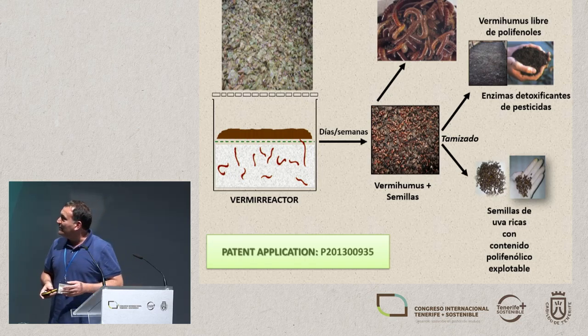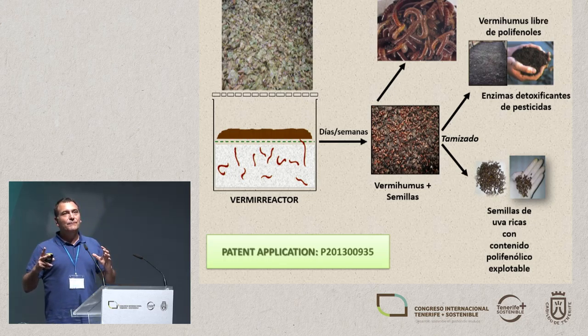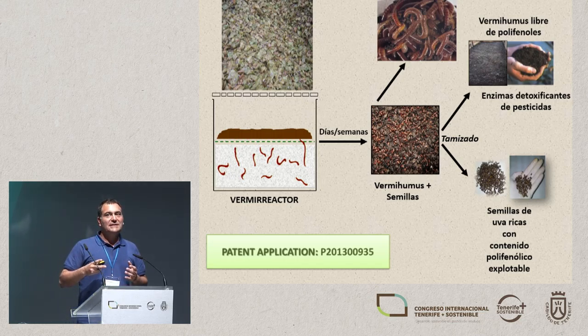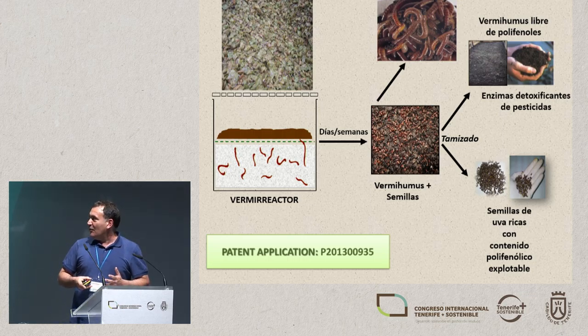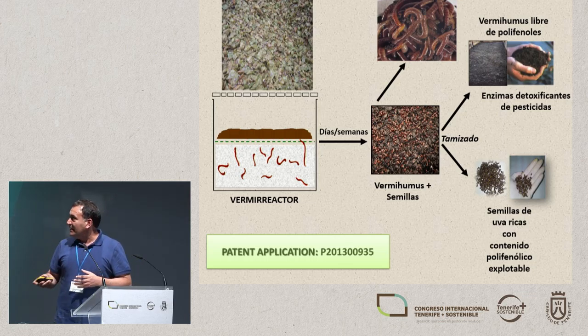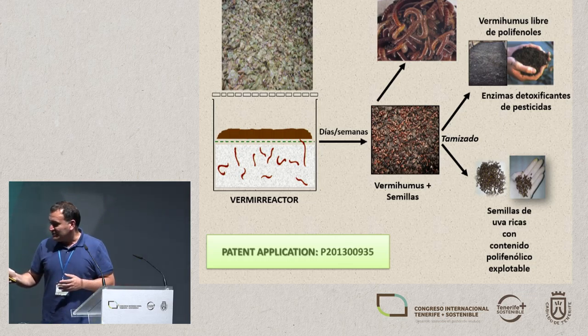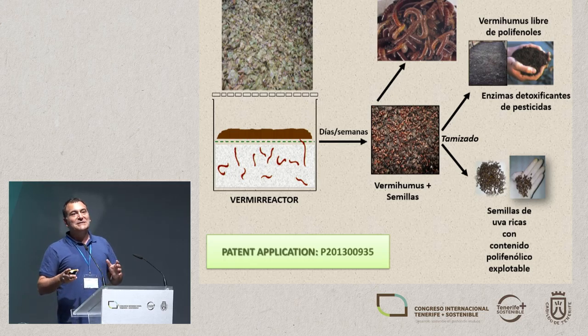This separation process is one that we patented in 2015. A colleague of mine — a Canarian from Tenerife, though he's a professor at Castilla-La Mancha in Toledo — is a very famous enzymologist. We've found in the substrates of this material major quantities of enzymes that can detoxify pesticides, so they have the potential to be used to clean contaminated soils, soils that have been contaminated with pesticides.